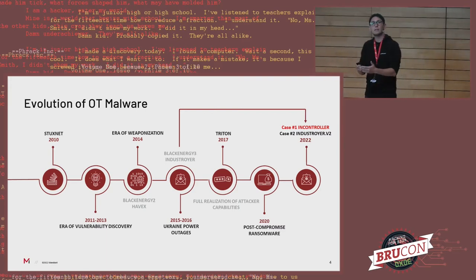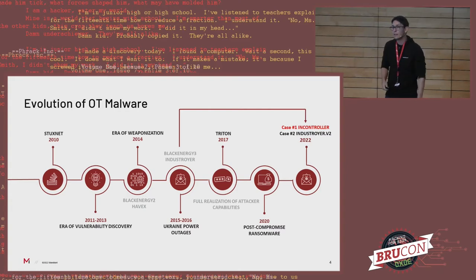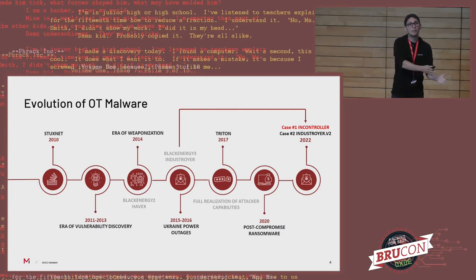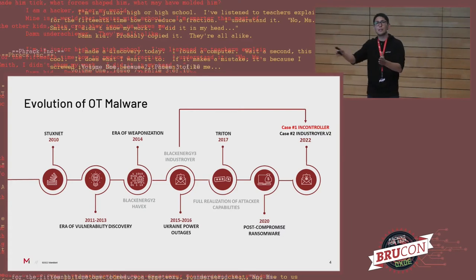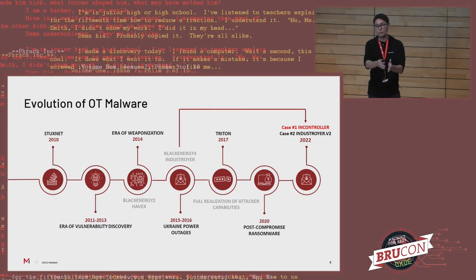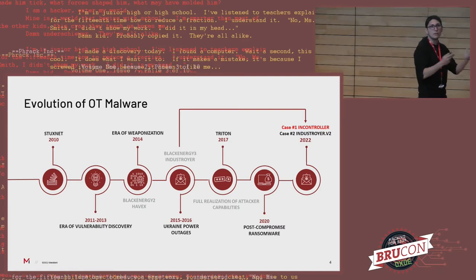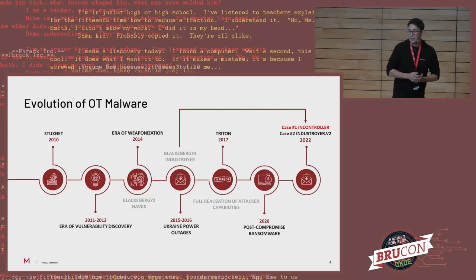First, Stuxnet — most people here are already familiar. Iranian nuclear centrifuges. It had worm-like capabilities, moving through the target's environment and eventually dropping production for a while. Then in following years there was more research; people started getting excited, investigating vulnerabilities for control systems. Then we started seeing the first cases — the blackouts in Ukraine, two of them, one with fairly complex malware called Industroyer. This is important because it came back in 2022 as Industroyer version 2.